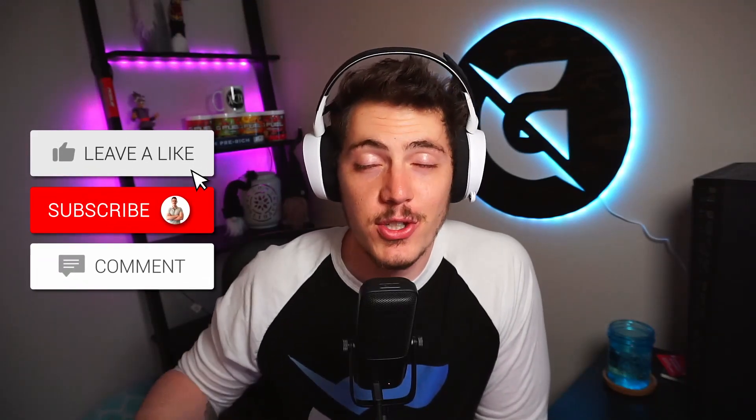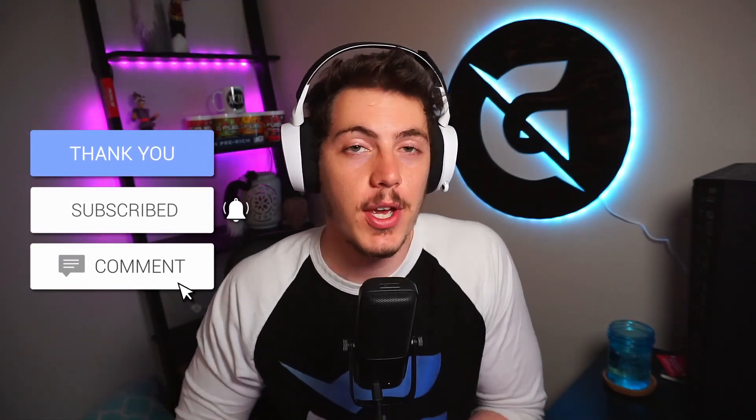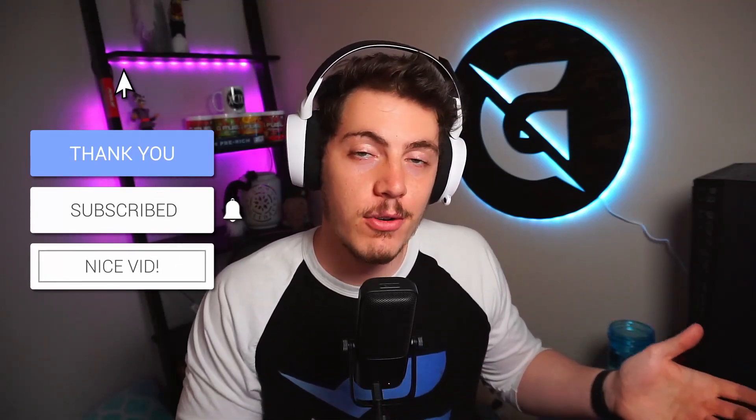Hey guys, welcome back to another episode of Twitch in under 2 minutes. Today I want to take a look at how you can link your Amazon Prime account to your Twitch account, so you can get all the benefits and perks that come with Prime Gaming. For example, you can subscribe to a random Twitch channel for free once a month. Let's take a look.